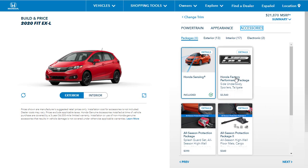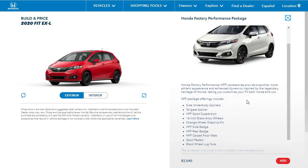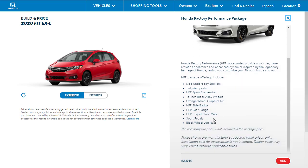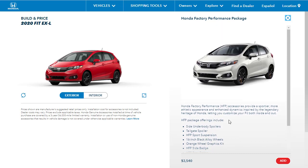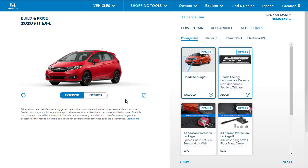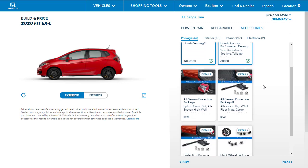What's this Honda Factory Performance Package? We can make it sporty — you get the sport pedals, the sport suspension, and the underbody spoiler. Let's go ahead and get it. It's really expensive, but look at that. We've now got almost a $25,000 little subcompact here, but it's all for fun.